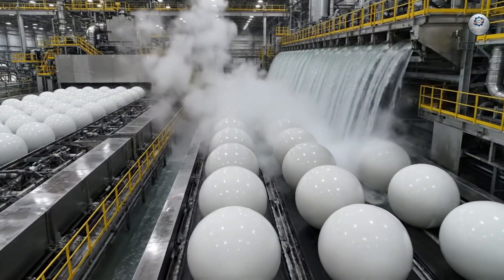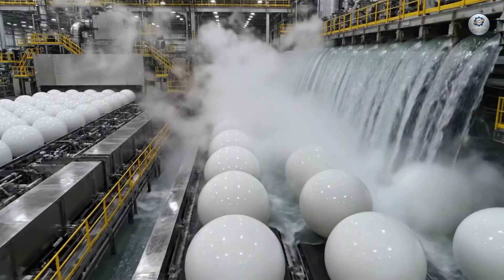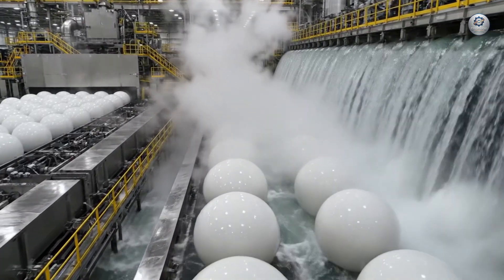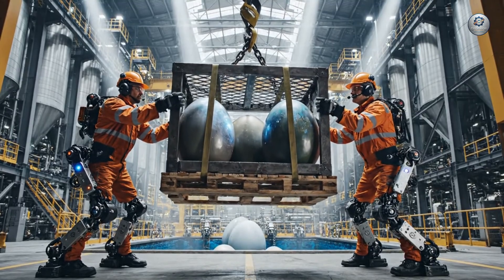Once de-armored, the massive protein spheres are cooled in a glacial water container. Handling these units requires reinforced personnel and hydraulic assistance.